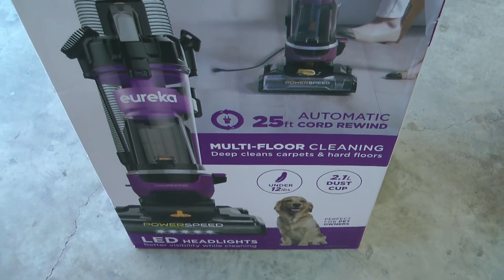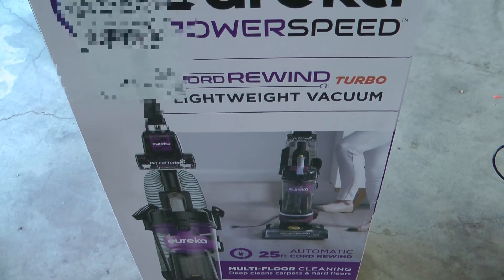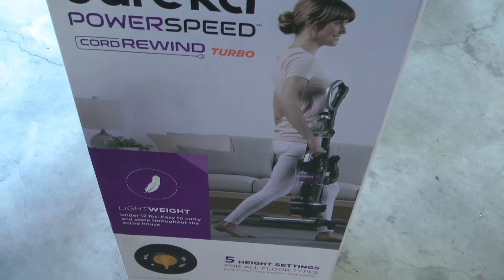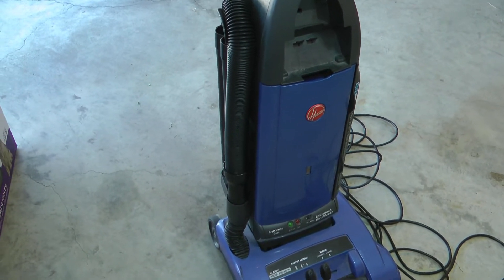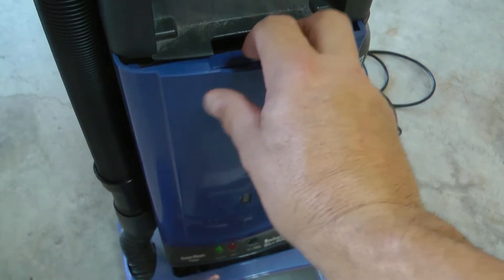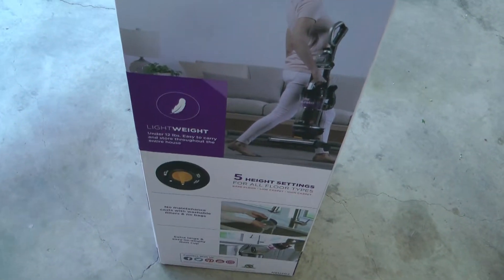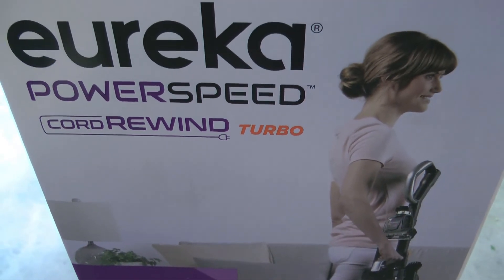As I often do, I went on Amazon and searched and searched, looking for the best bang for the buck — and this is what we got. We'll unbox it, put it together, and see how it compares. I'm expecting this one is probably a little bit better as far as cleaning, because it has a bag which doubles as a filter, plus a HEPA filter. What really caught my eye was that cord rewind — so no more breaking that piece off.